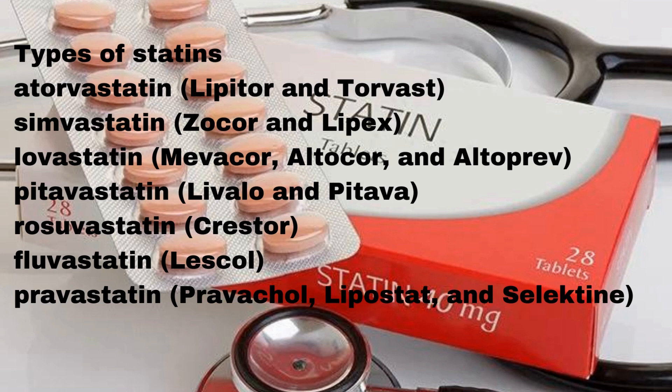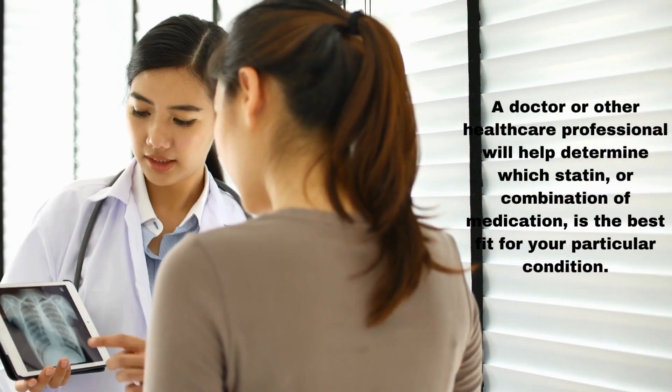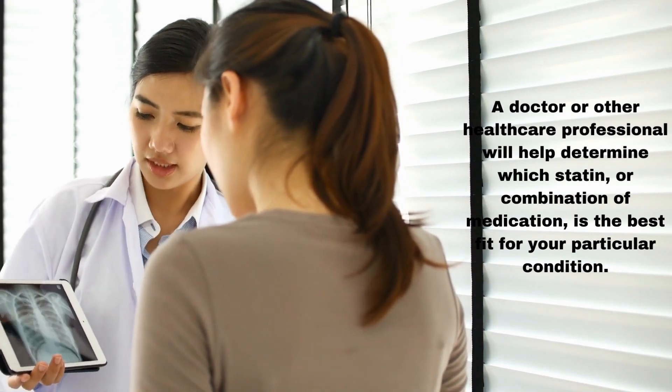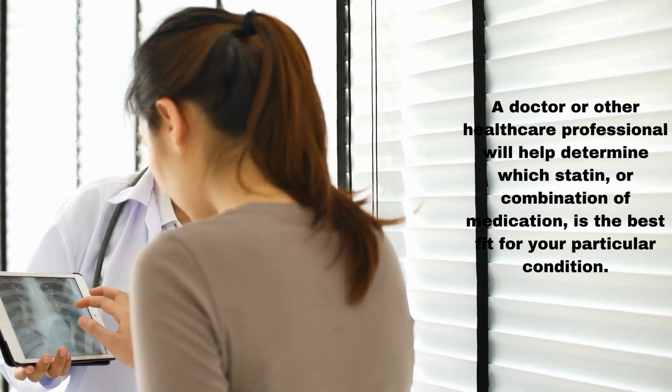Rosuvastatin (Crestor), Fluvastatin (Lescol), and Pravastatin (Pravachol, Lipostat, and Selectine). A doctor or other healthcare professional will help determine which statin, or combination of medication, is the best fit for your particular condition.